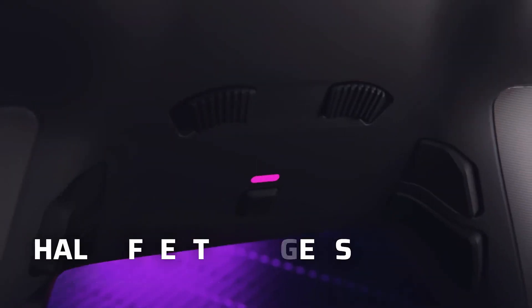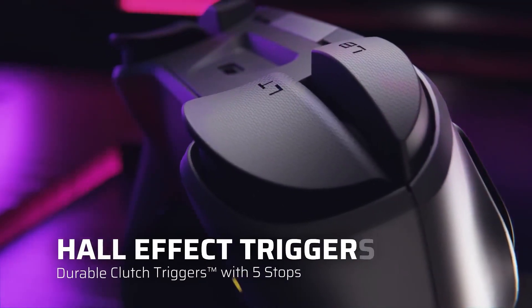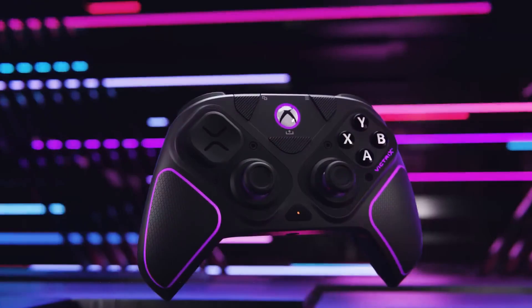Compatibility: The Victrix Pro BFG is compatible with PlayStation 4, PlayStation 5, and PC, making it a versatile choice for gamers who enjoy multiple platforms.